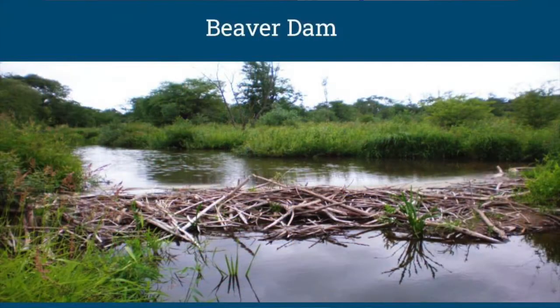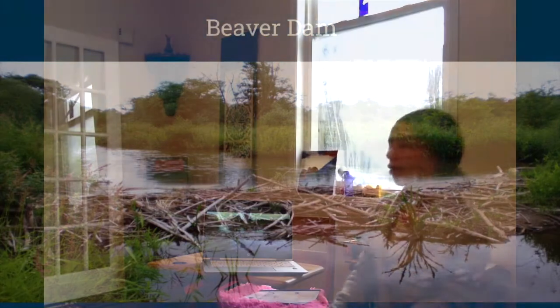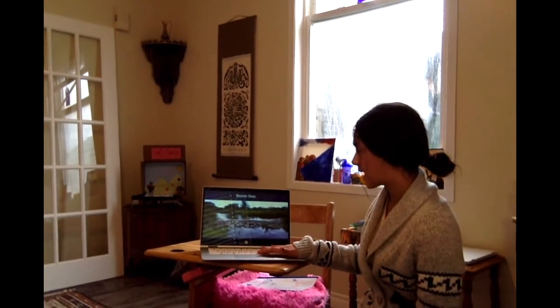This is a beaver dam — this is what they look like. They build them in water with the entrances underwater, so that it's harder for predators to see them. Some predators can't go in the water, so that way they can't find the beavers and it's safe for them to hide.